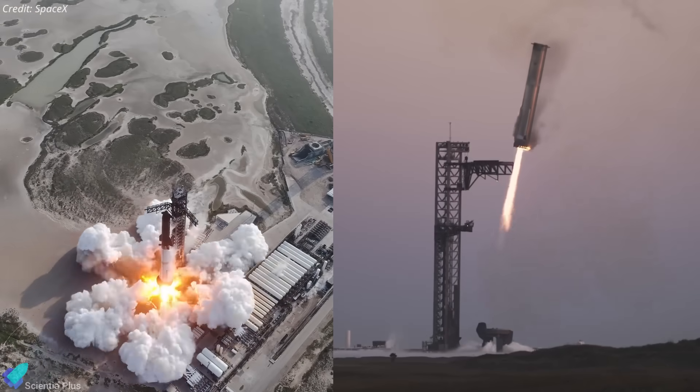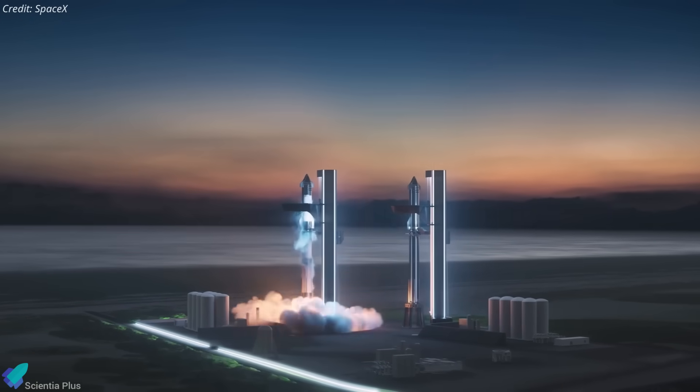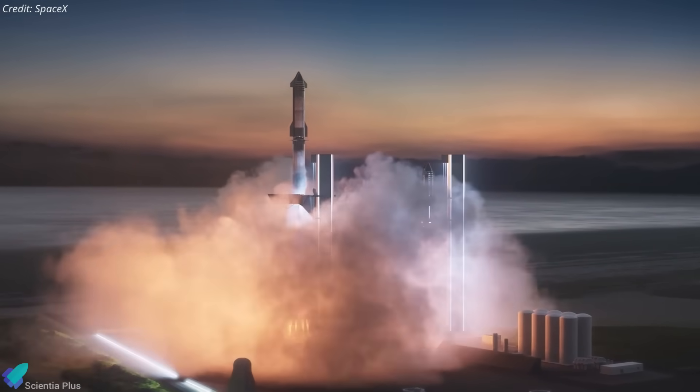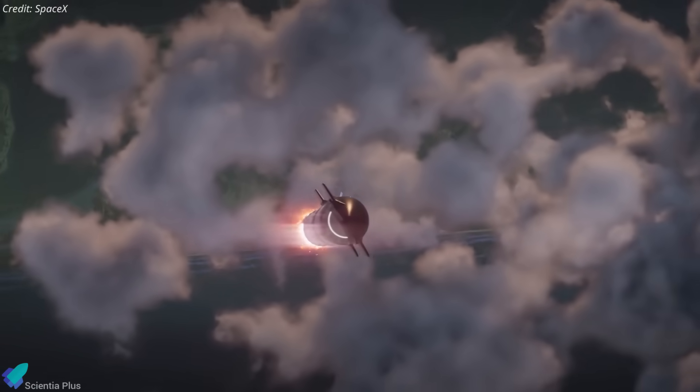Launch and catch operations are expected to resume from Pad 1 once the upgrades are complete. Until then, all Starship missions will shift to Pad 2, which, based on the current construction and testing pace, is expected to be operational by late this year or early next year.